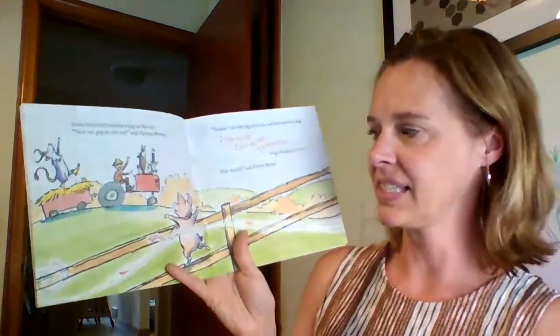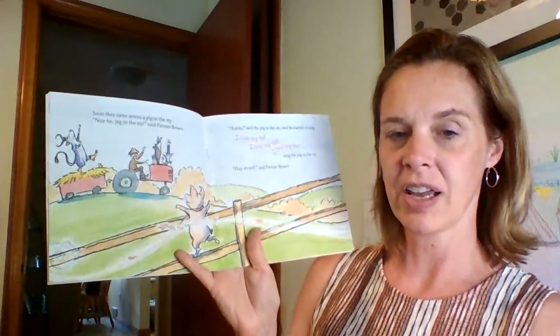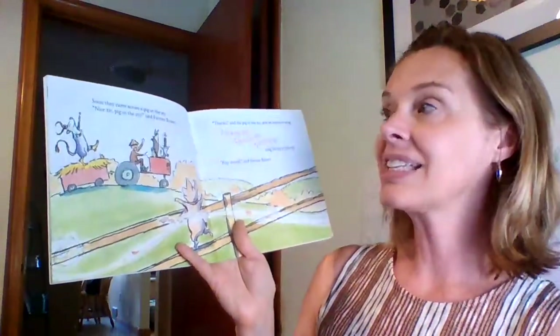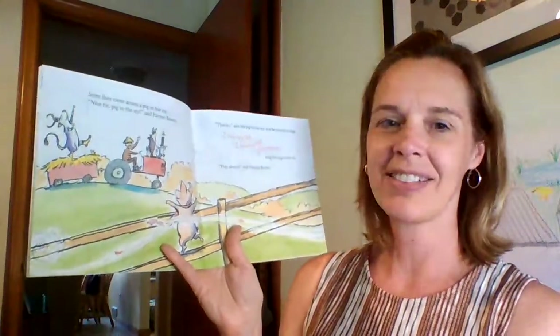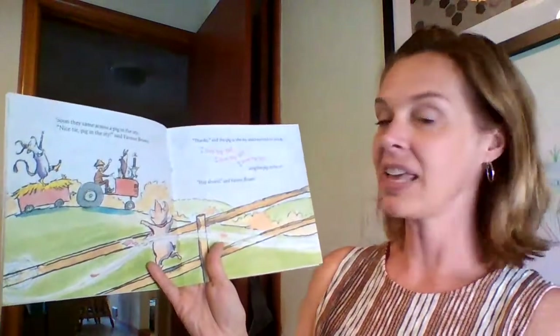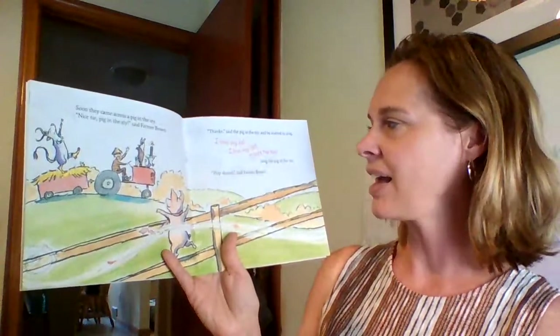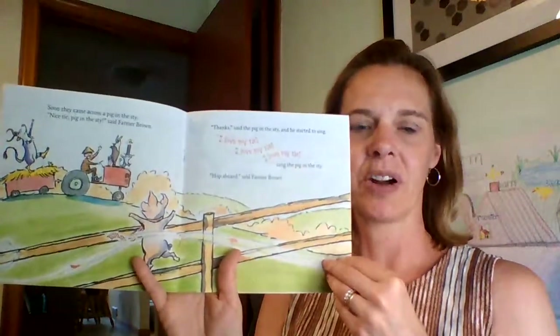And soon they came across a pig in the stye. A stye is another word for the fenced area that the pig lives in, where the mud is — it's called the pig stye. 'Nice tie, pig in the stye,' said Farmer Brown. Oh, I see — it's not a scarf, it's a tie, like a tie that a man would wear. 'Thanks,' said the pig in the stye, and he started to sing. 'I love my tie,' sang the pig in the stye. 'Hop aboard,' said Farmer Brown.